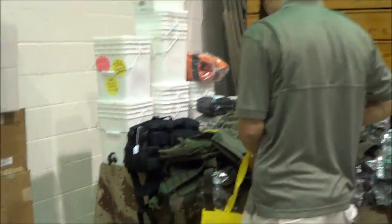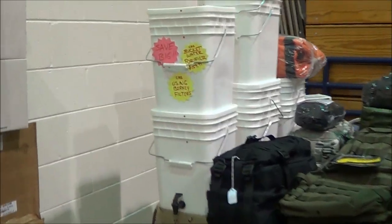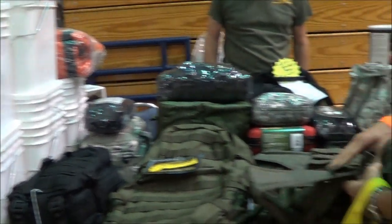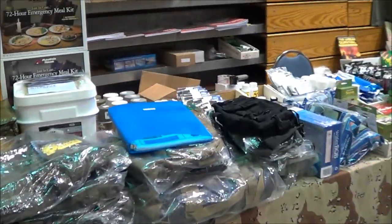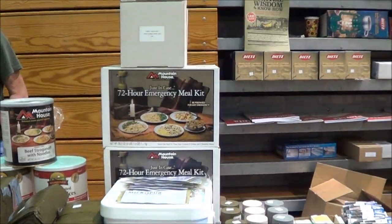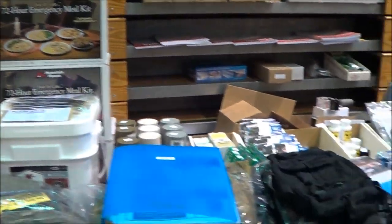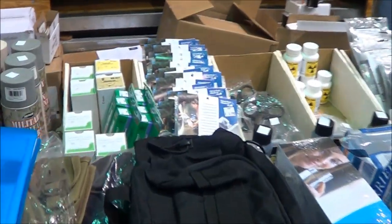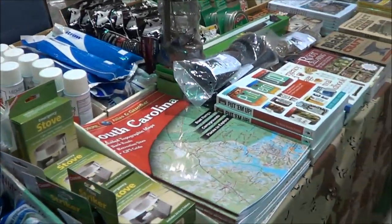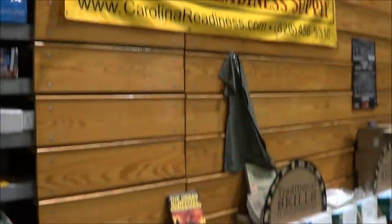Here's Carolina Readiness Supply — they were there. They've got their buckets and their Berkey filter in a plastic bucket. They had all the first aid kits, emergency meal kits, and number 10 cans there. Their normal stuff — maps, books. Carolina Readiness Supply is up near Black Mountain, North Carolina.